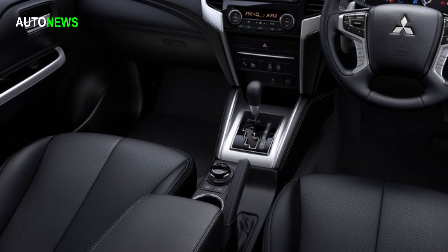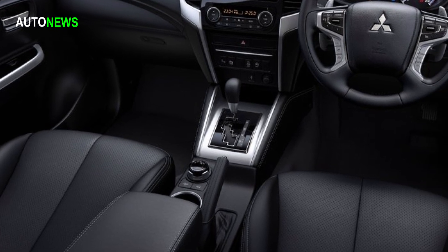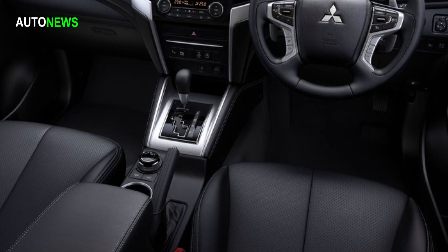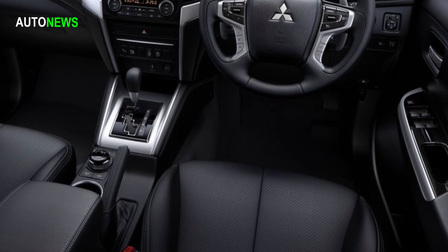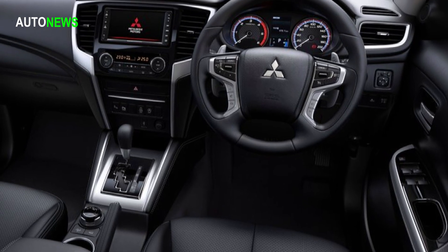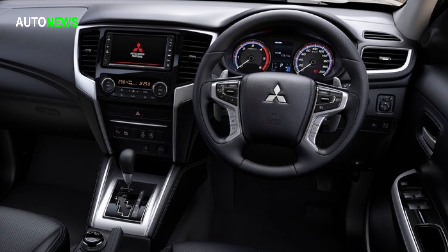Inside, the restyled cabin of the Mitsubishi L200 expresses a modern and robust feeling with frame surroundings for the switch panel and air outlets. A high quality look is created by soft pad materials and stitching on the floor console, armrests and parking brake.